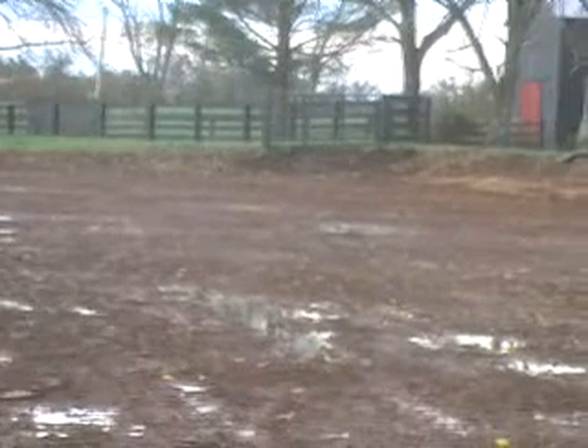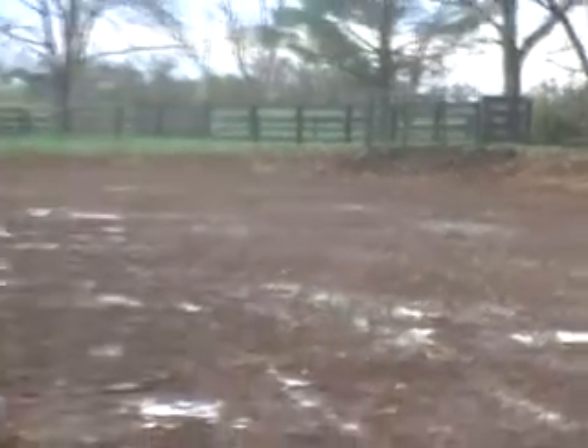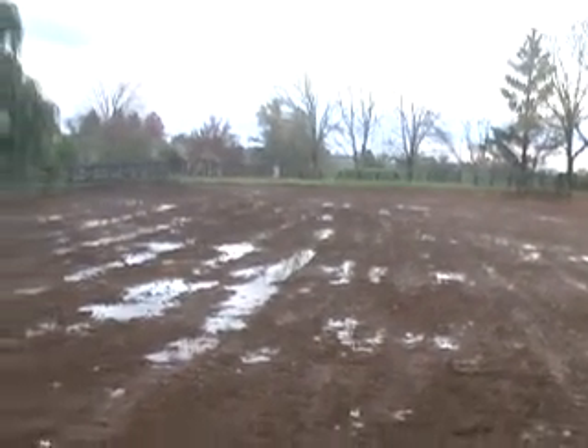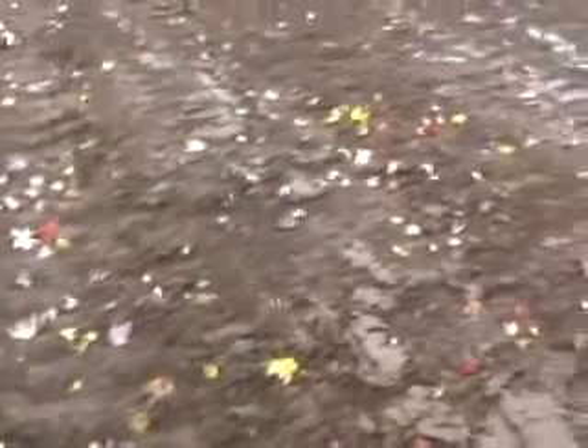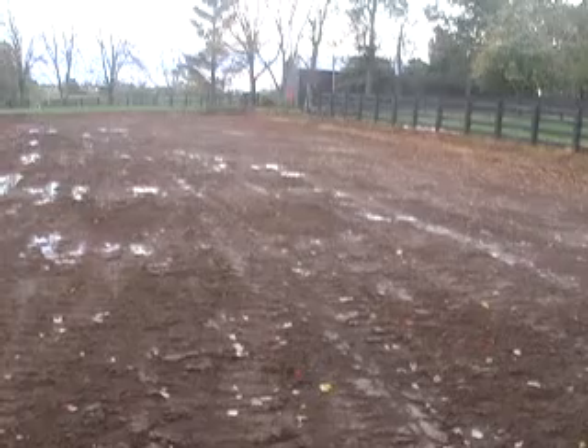This corner looks good and dry — one little puddle here. Here's the middle. Here's the front entrance — looks good, all this looks good.